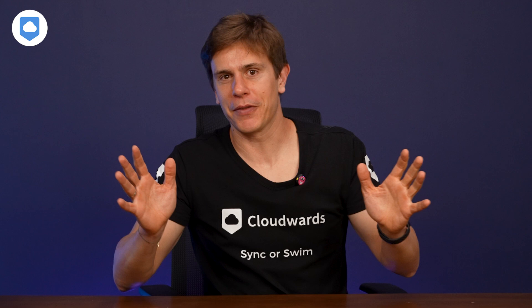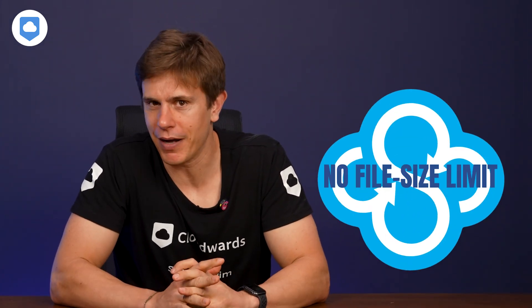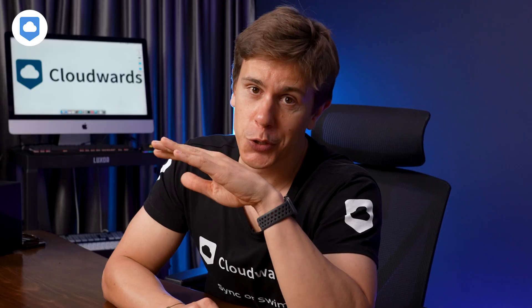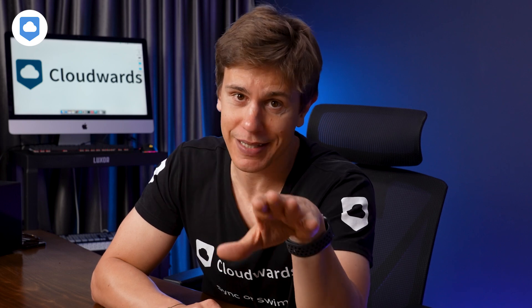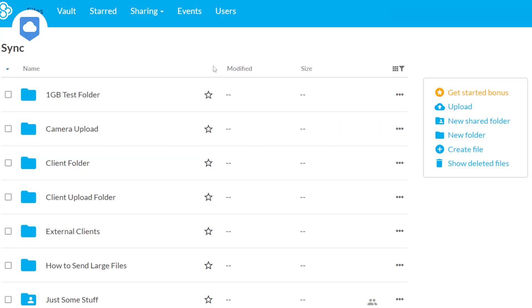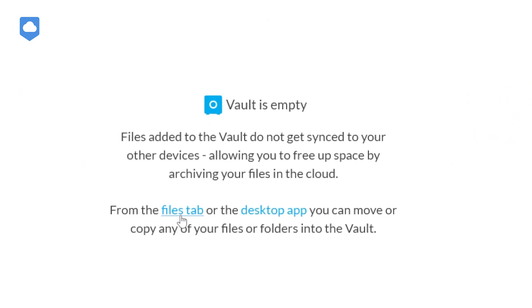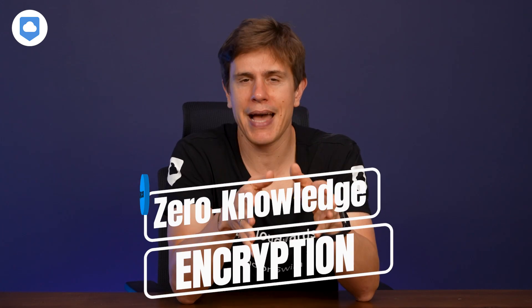And file size limits? Forget about them. Sync.com doesn't care how big your files are. We've successfully uploaded files over 40GB without a hitch. Video editors, I'm looking at you — no more worrying about massive files being rejected or stuck uploading. And let's not forget about the vault. It's like a safe deposit box for your digital stuff. Toss in files you want to keep but don't need synced across your devices, and they'll be there when you need them, without cluttering your sync folders or eating up precious hard drive space. Files in the vault are still protected by the same zero-knowledge encryption as your synced files.